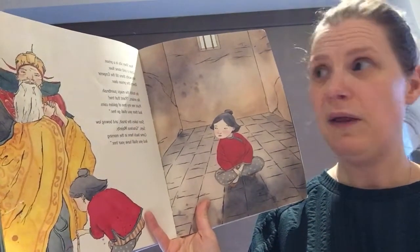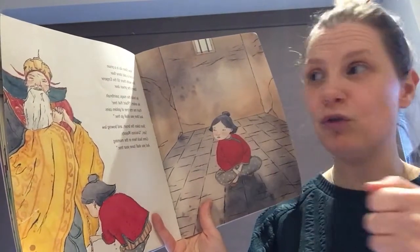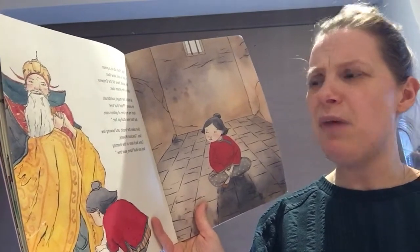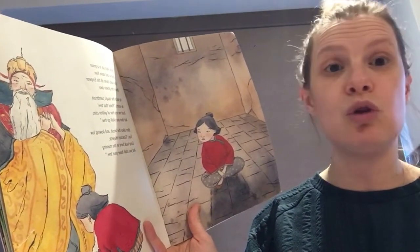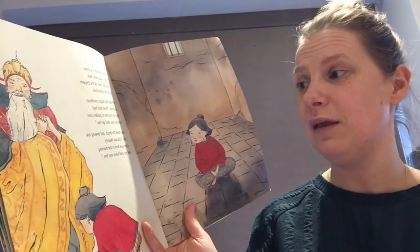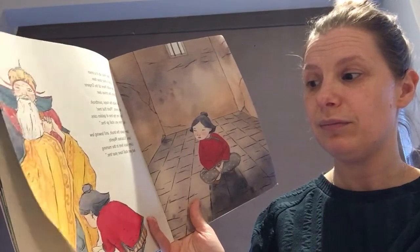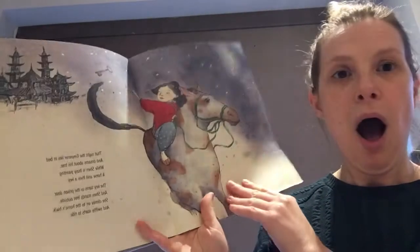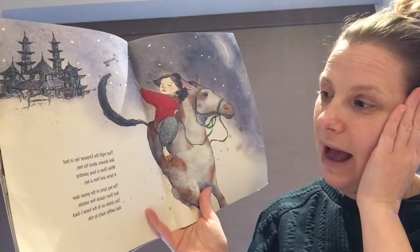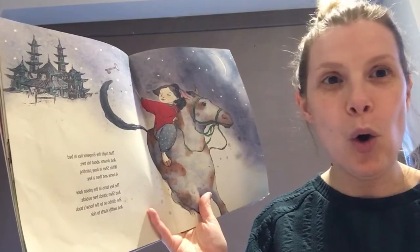'Now Shen sits in a prison upon a cold stone floor. She waits there till the Emperor opens the prison door. He holds the magic paintbrush — he orders: paint that tree, paint me my tree of gold and coins and then you shall go free.' Shen takes the brush and bowing low says: 'Gracious Majesty, come back here in the morning and you shall have your tree.' Do you think she's going to do it? That night the Emperor lies in bed and dreams about his tree, while Shen is busy painting a horse and then a key.